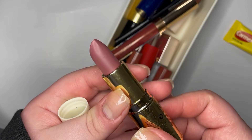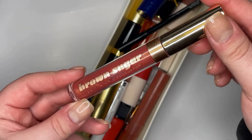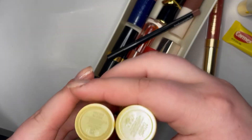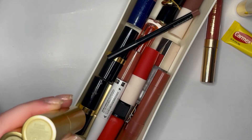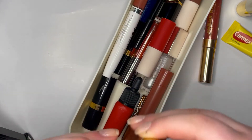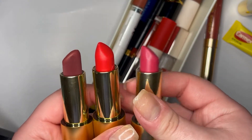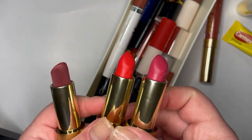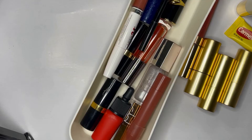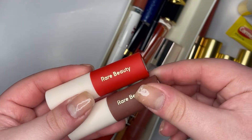I have one ColourPop Brown Sugar lip gloss and two Lisa Eldridge lipsticks — one is Velvet Blush and one is Atomic Cherry. Actually I have three: Velvet Blush, Atomic Cherry, and Love of My Life. These two are more of the sheer formula and then this one is the matte one. Then I have two Rare Beauty matte cream lipsticks that came in a mini set.